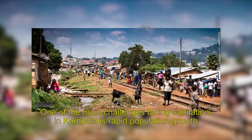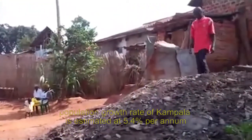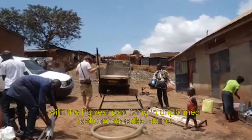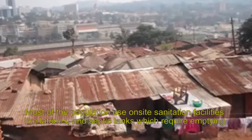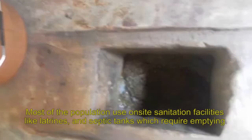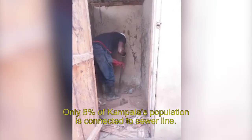One of the main challenges facing sanitation in Kampala is rapid population growth. The population growth rate of Kampala is estimated at 5.4% per annum, with the highest part of the population living in unplanned settlements called slums. Most of the population use on-site sanitation facilities like latrines and septic tanks, which require regular emptying. Only 8% of Kampala's population is connected to the sewer line.